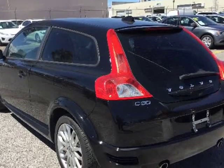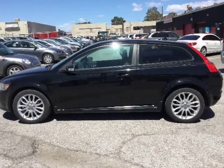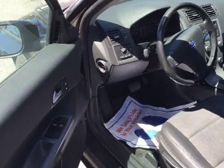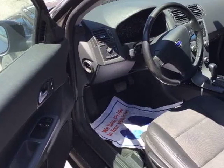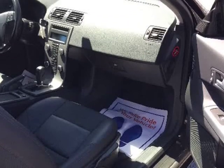We also provide an optional free warranty. If you'd like to learn more of what our store has to offer, please give us a ring. Contact Desert Auto Sales — call or text 702-832-0524 for more information. Located at 4140 W Desert Inn Road,